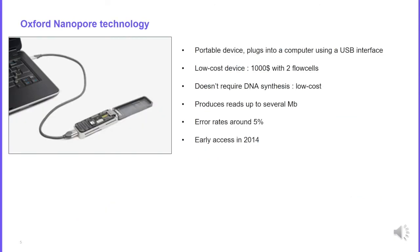Here you can see the first device commercialized by Oxford Nanopore. It is a portable device that you can plug into your computer using a USB interface. It is a low-cost device at $1,000 for the instrument, and it is the first technology that doesn't require DNA synthesis — you don't need to synthesize a second strand of DNA to read the sequence.